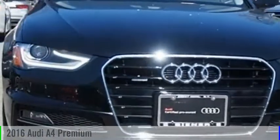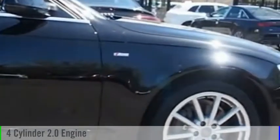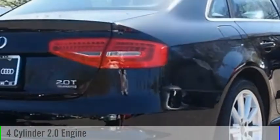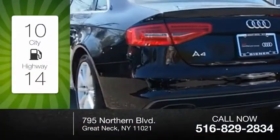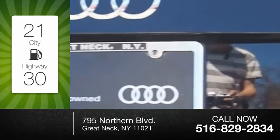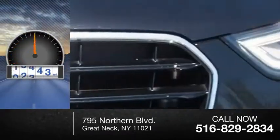Make a great choice today with the 2016 A4. This vehicle is powered by an all-wheel drive, four-cylinder, 2.0-liter engine and comes with an automatic transmission. Great fuel efficiency saves you money by requiring fewer trips to the gas station. This vehicle has less than 20,000 miles.